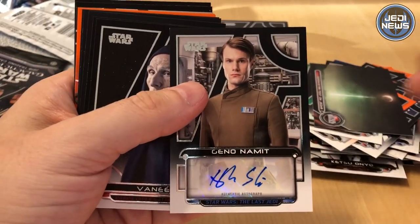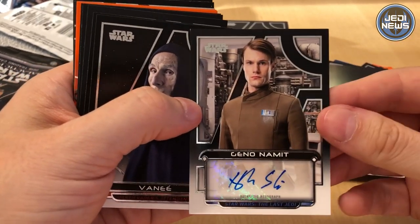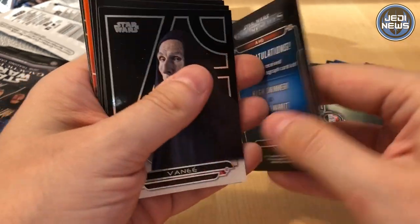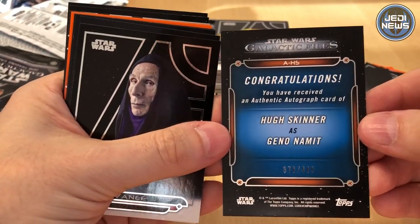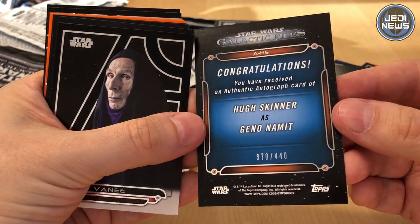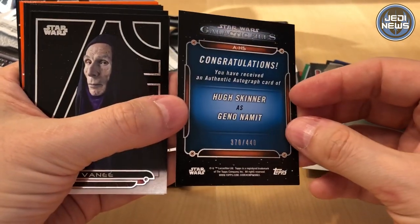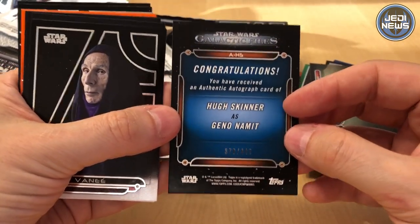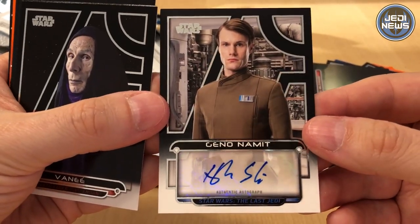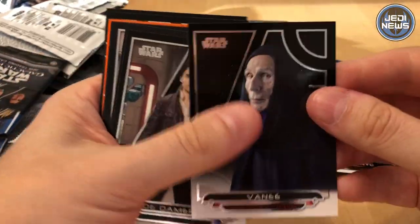We have an autograph card! So there's two hits guaranteed per box — you should get an autograph card and a sketch card. We've got Geno Namit. It's an authentic autograph. You've received an authentic autograph of Hugh Skinner, number 370. He played Geno Namit. A really, really nice card — quite special.